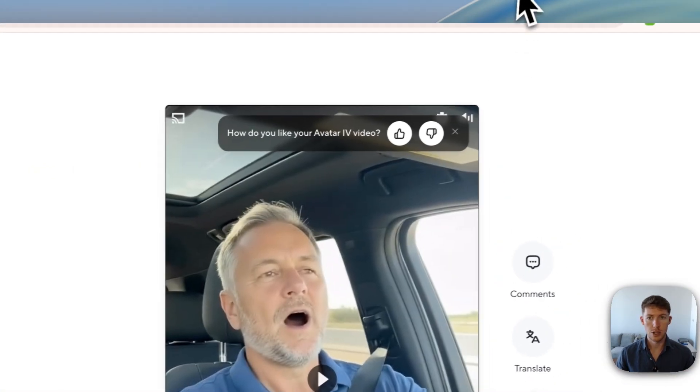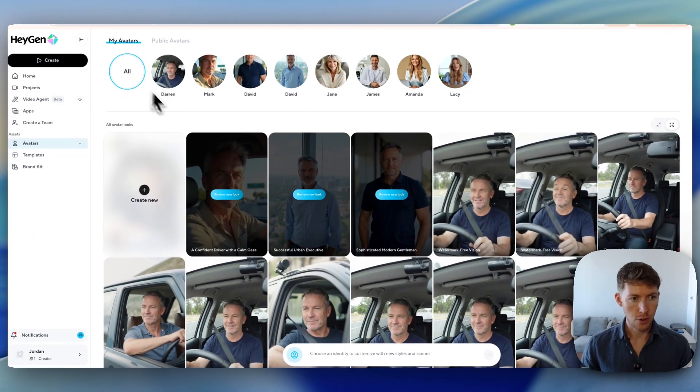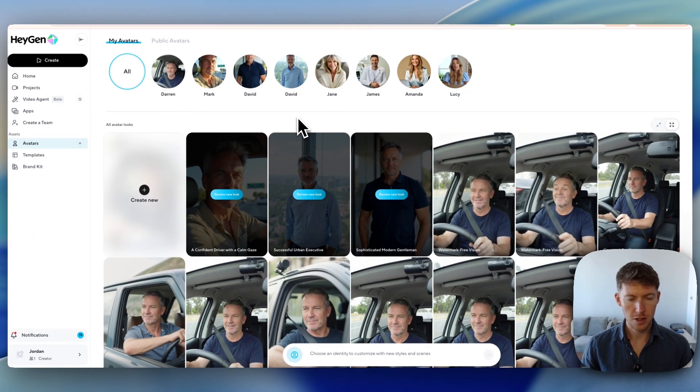Now let's get into how to actually create these. On HeyGen, the tool to create these AI avatars, you can just sign up for an account — I think it's like $29 a month. There may be an add-on needed to create custom avatars, but it's not that expensive. Even if you're pumping out a ton of videos, it comes out to maybe $100-200 a month, and you can probably push out about 30-40 one-minute videos within that plan.